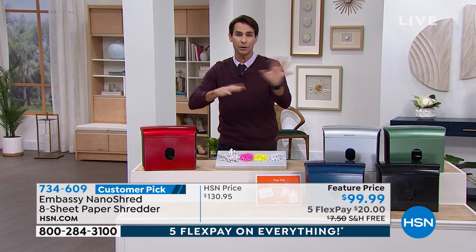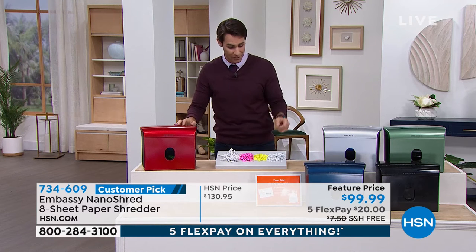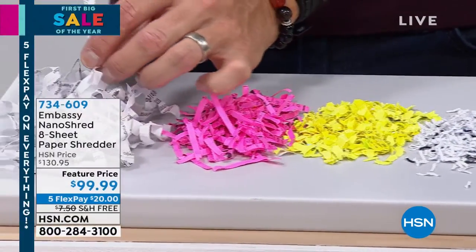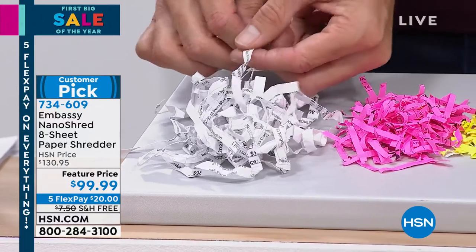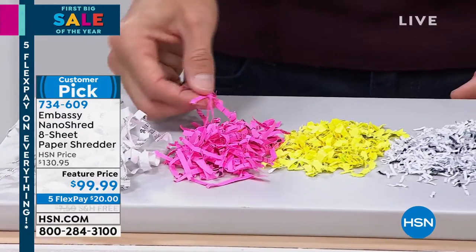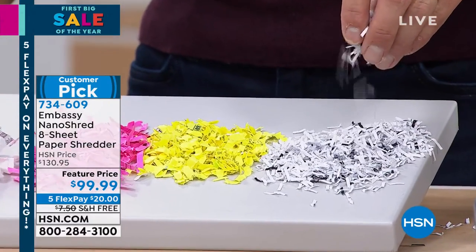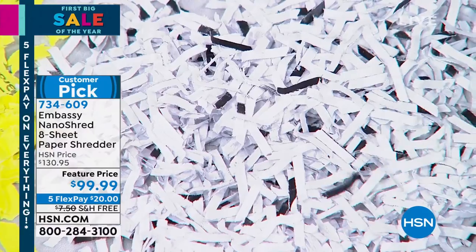The size means you can put it wherever you need to — you're not pulling it out of the closet and putting it back. Let me show you what the shred comparison looks like: strip cut — these are long strips, you can literally read what's on there. Cross cut cuts it again, and you can still see numbers. Then we move to nano cut — Embassy gives us even further. Take a look at that: it pulverizes the document. There's nothing recognizable on that at all. And that's peace of mind, my friend.